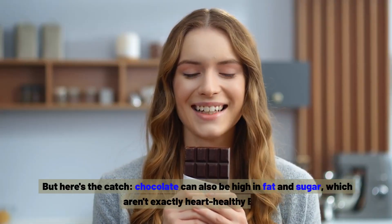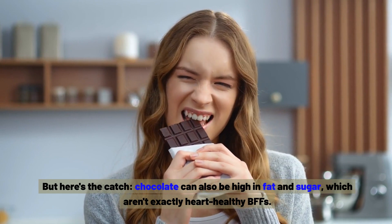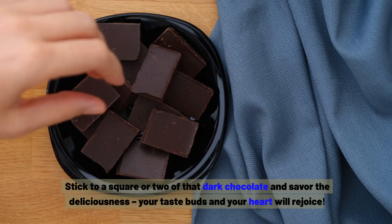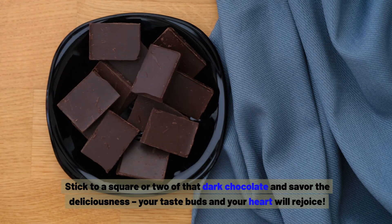But here's the catch: chocolate can also be high in fat and sugar, which aren't exactly heart-healthy. So the key is moderation — stick to a square or two of dark chocolate and savour the deliciousness. Your taste buds and your heart will rejoice.